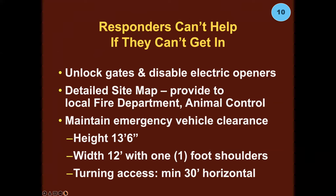Responders can't help you if they can't get in. When you leave, make sure your gates are unlocked and you've disabled your electric gate openers. Provide a detailed site map to your local animal control or fire department, preferably both. Maintain vehicle clearance: in Sonoma County and most jurisdictions, that's a minimum clearance height of 13 feet 6 inches, a minimum width of 12 feet with a foot on either side of the shoulders, and a minimum turning access of 30 feet horizontally. That's what modern firefighting vehicles need — particularly in the wildland urban interface — to get into your property.